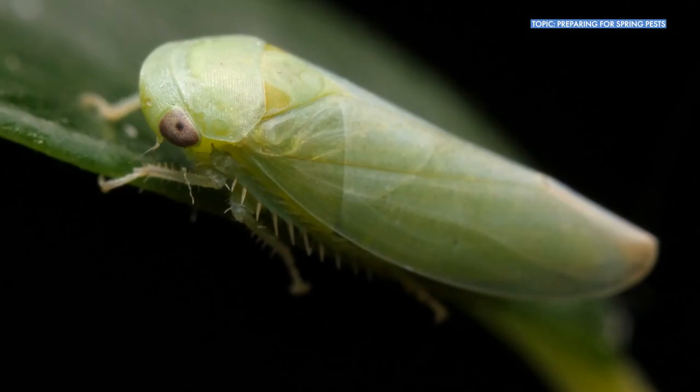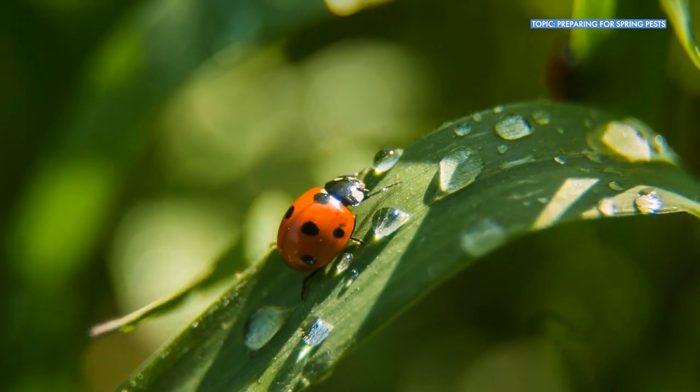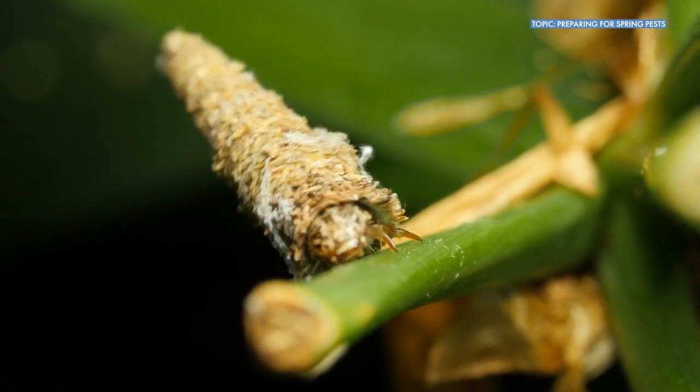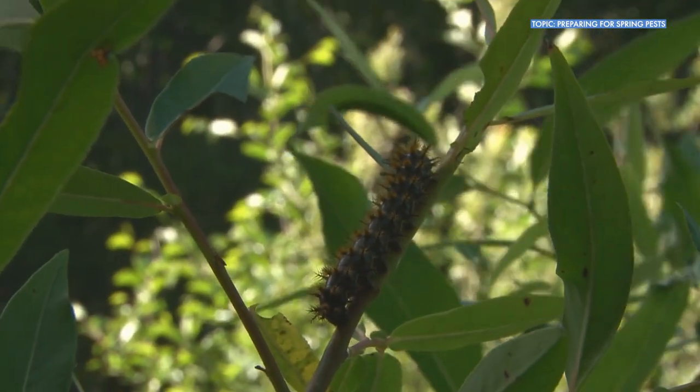So when I tell people to think about insects and pests, I always try to encourage them not only to think about just what the insect is, but where it's located and what it's doing. Because if it's in a location that you want it to be and it's doing something that you want it to do, then it's fine. But any insect, if you put it someplace that you don't want it or it's doing something that you're not jazzed about, can turn into a pest.